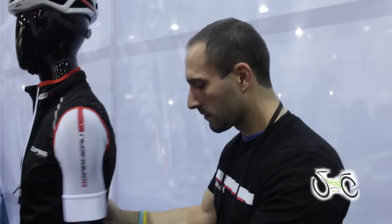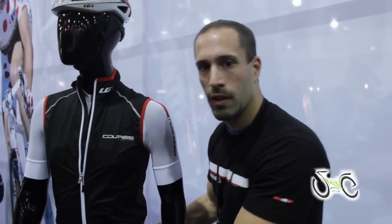to allow for bib numbers and pocket access. On the jersey, we have two different jerseys and bibs in the Course collection: we have the Superleggera and the Race.